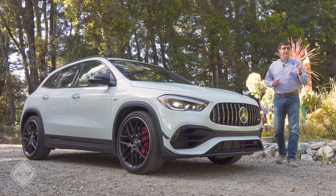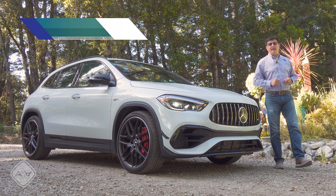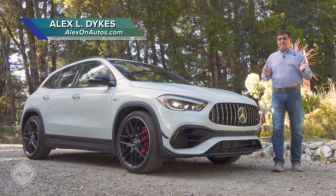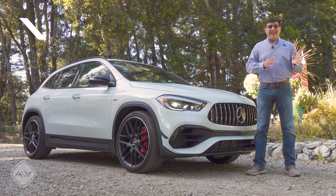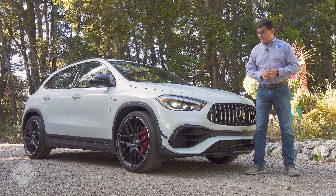Are you a fan of hot hatches? Are you looking for the ultimate hot hatch in America? And do you perhaps think that the Volkswagen Golf R and the Honda Civic Type R are simultaneously too slow and a little bit too boy racer at the same time?